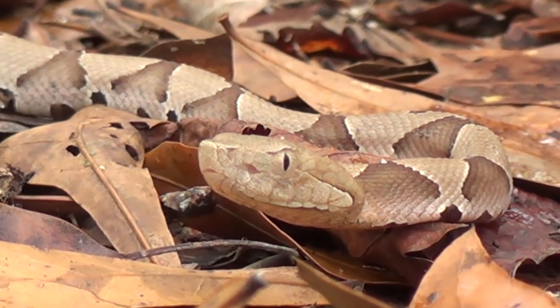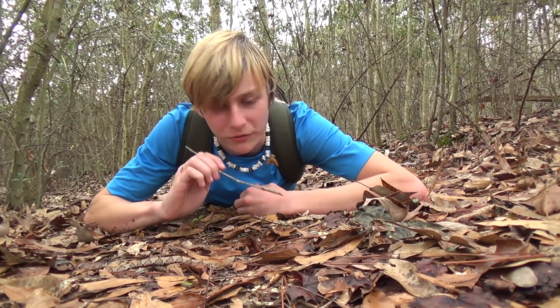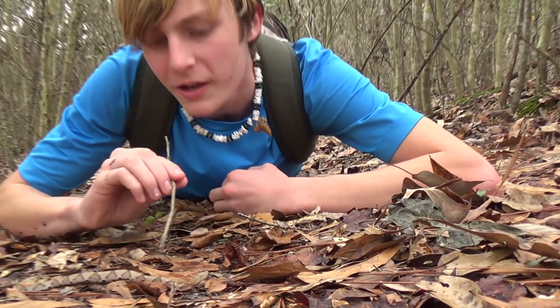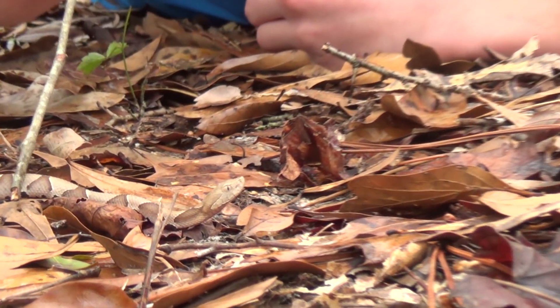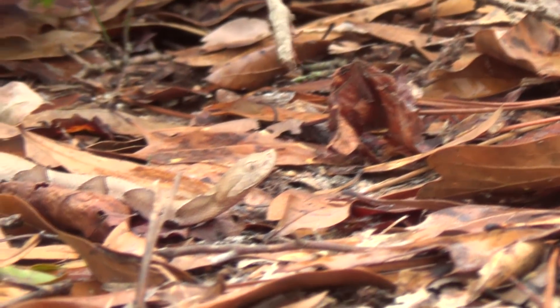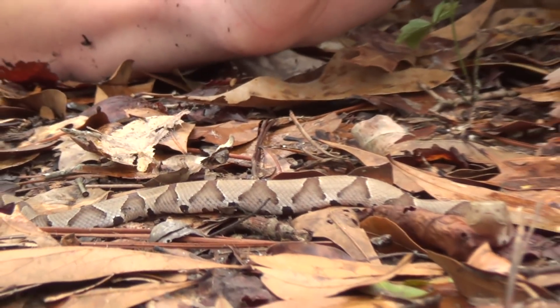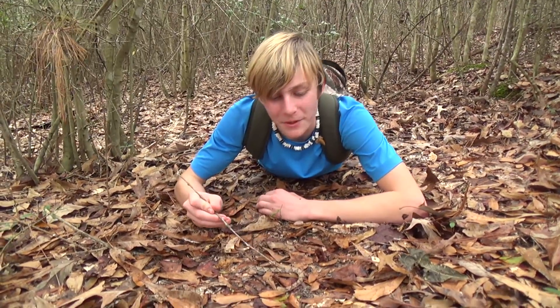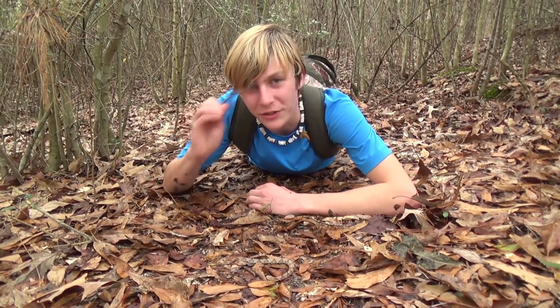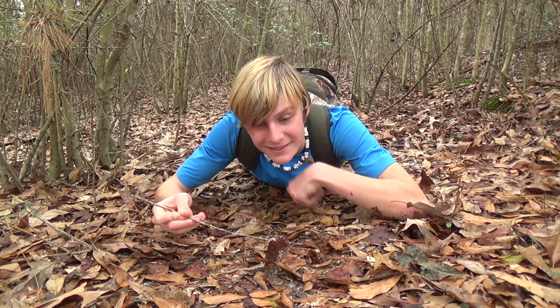Wow, this is such an amazing find to find such a tiny copperhead. We're definitely going to find more this year — probably some really big ones and maybe some really cool patterns of copperheads. We're going to go out and look for some bigger ones sometime, but this little guy is outrageous to find. Thank you guys so much for watching this video, and if you did enjoy, definitely leave a like. I'll see you guys next time. Bye.